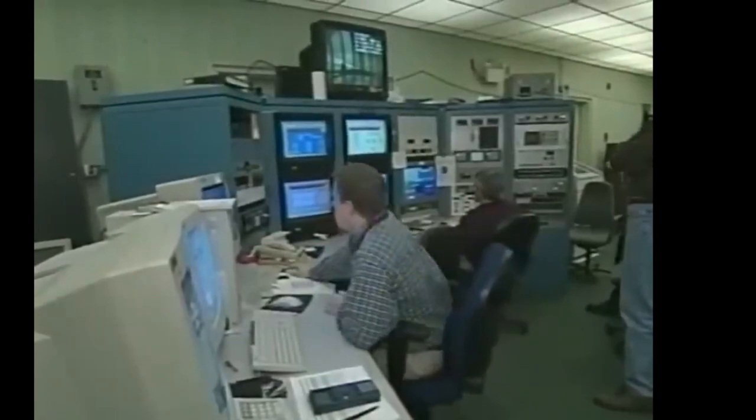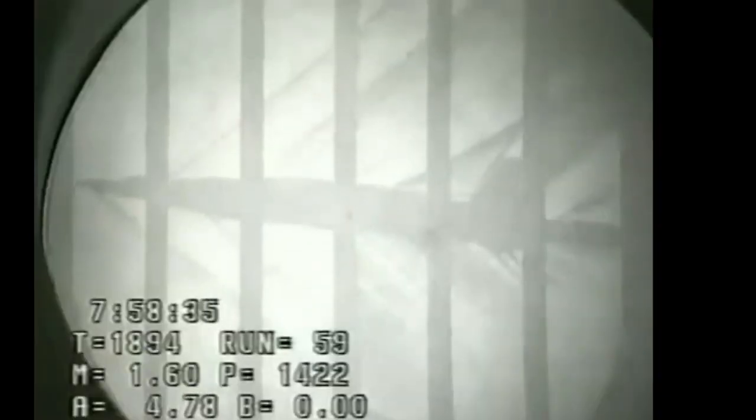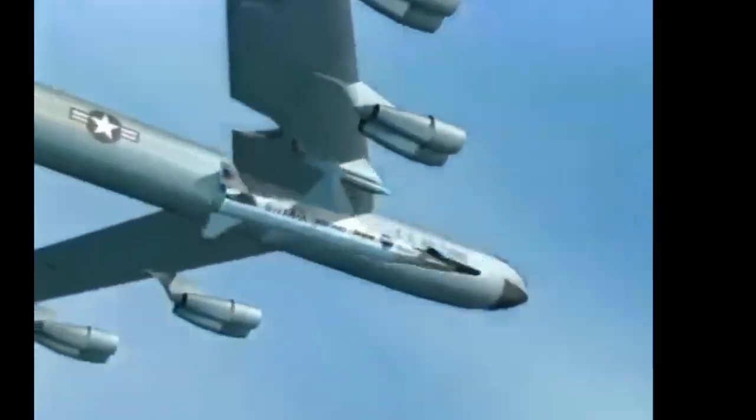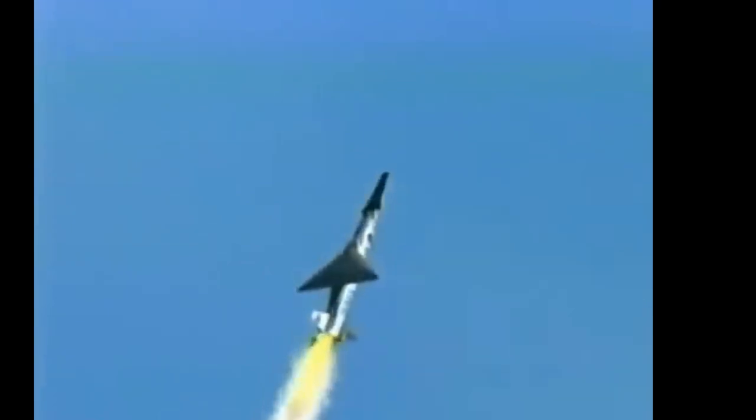Encouraged by this success, NASA conducted a third and final flight test on November 16, 2004. In this test, the X-43A set a new world record for the fastest speed ever achieved by an air-breathing aircraft, reaching Mach 9.68, nearly 7,500 miles per hour, at an altitude of around 110,000 feet. This flight further validated the potential of scramjet technology and solidified the X-43's place in the history of aviation.